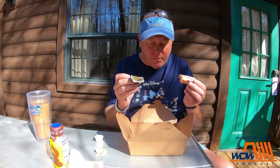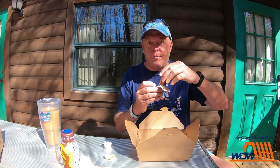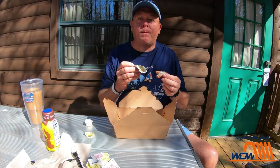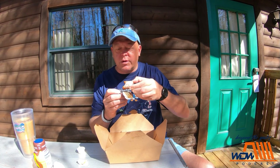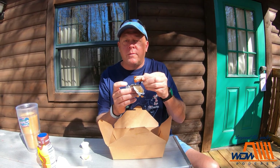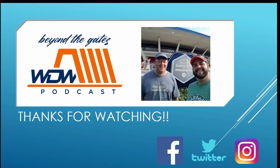We got eggs, bacon, tater tots, a biscuit, sausage, and two of these for $11. Are you happy with it? I think this is a fantastic breakfast and a great value. We're saying that if this was in your hometown it would still be a great value. Everybody always rips the prices of Disney food, but this is a great value.